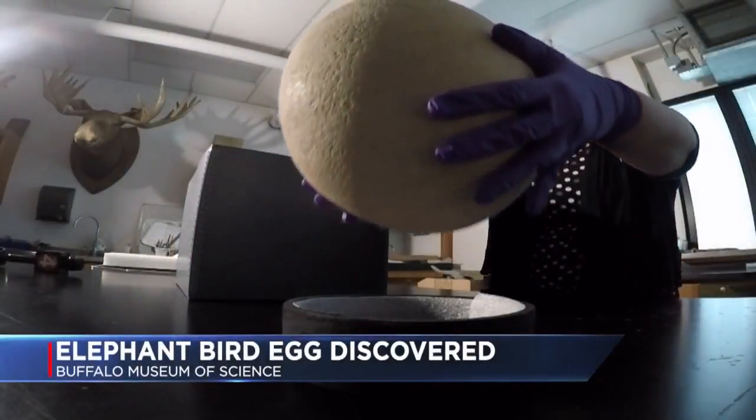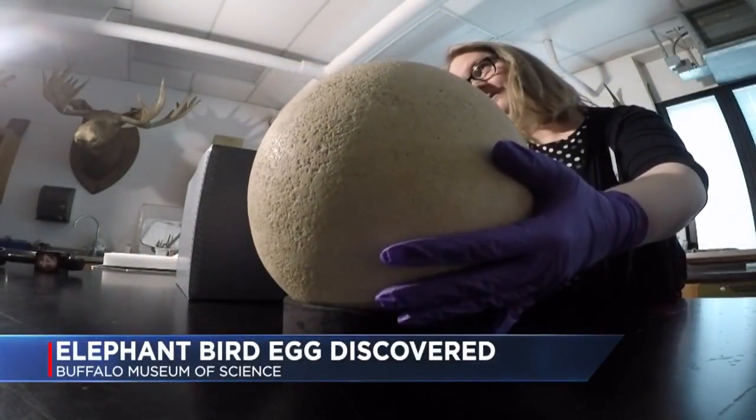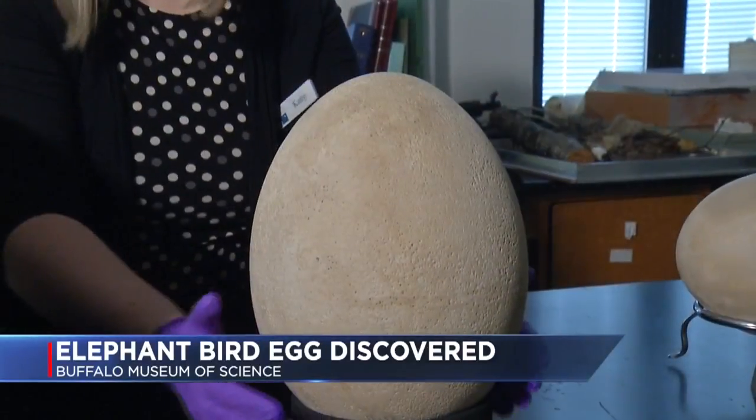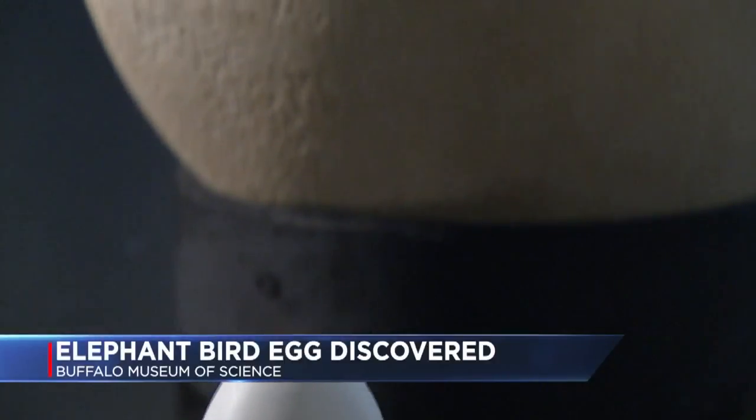This is the egg that has people across the country talking right now. It's just so exciting. It's about a foot tall, weighs more than three pounds, and has a volume equal to about 150 chicken eggs.